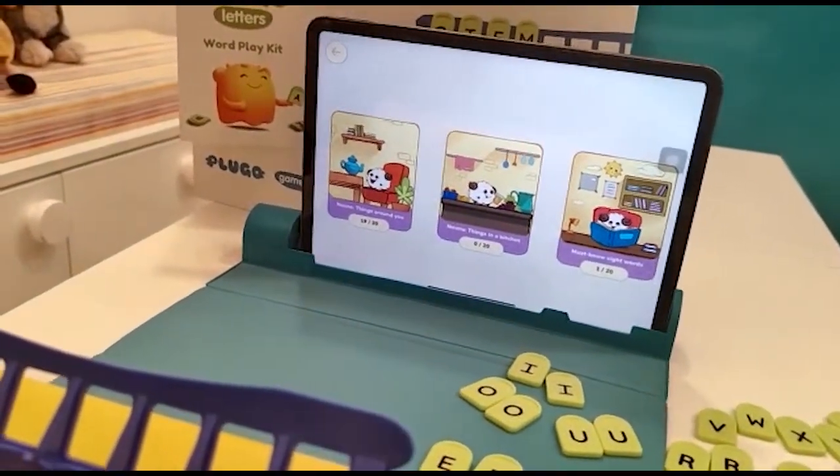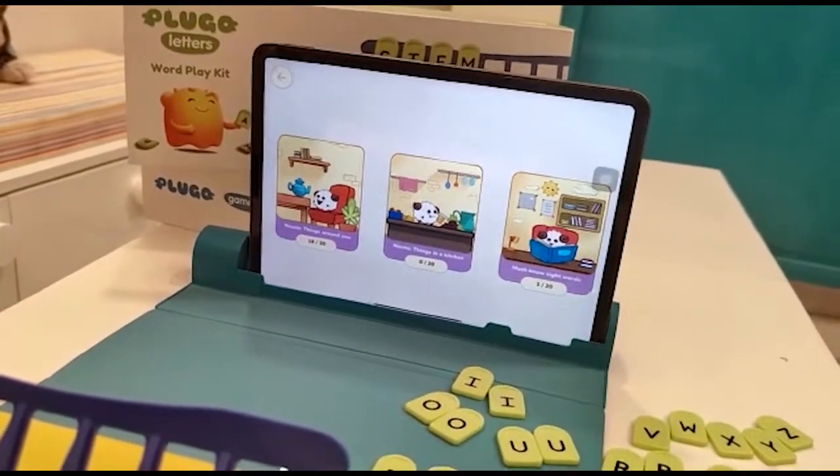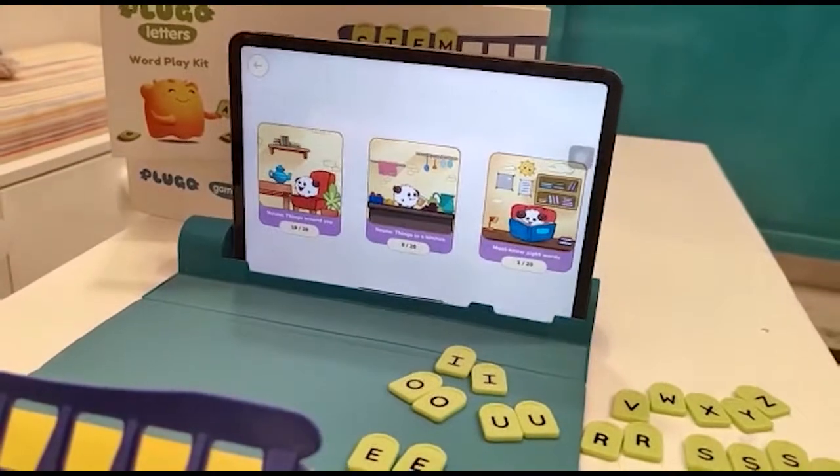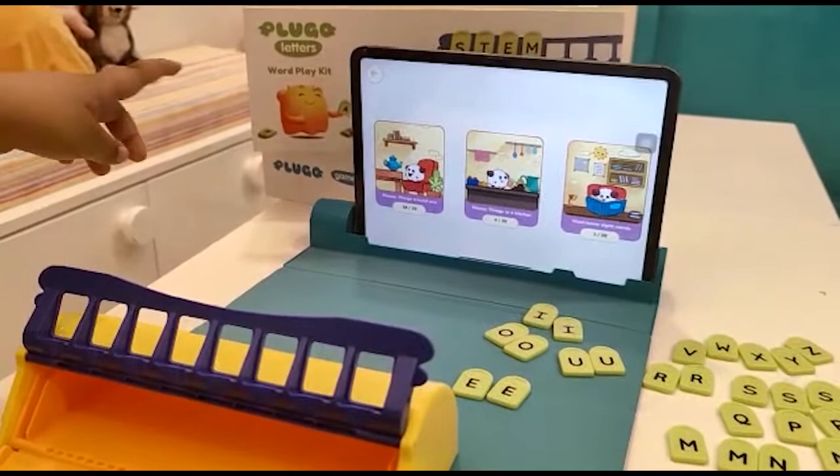One says noun — yes, things around you. Noun: things in a kitchen. And there must be more categories. So which one do you want to play — noun? Do you know what a noun is? Yes, I know what a noun is.